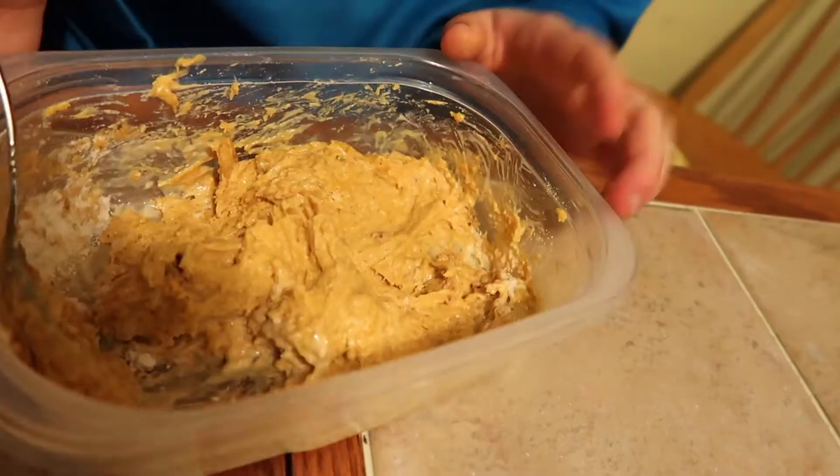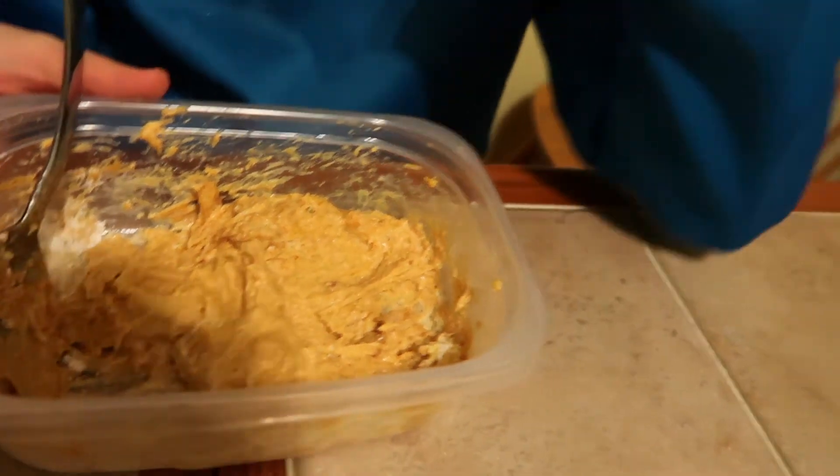I'm digging my own grave, because I'm already five feet under. Ew. I almost threw up smelling that.